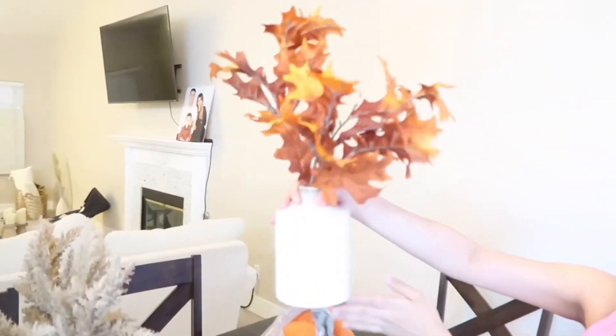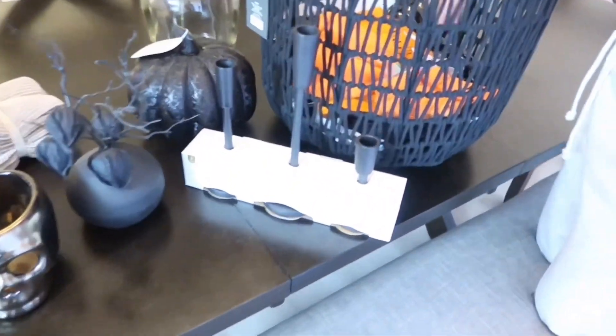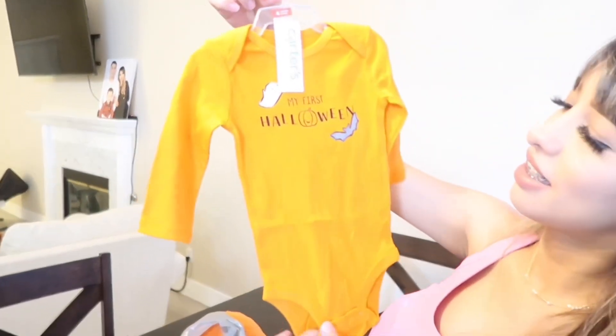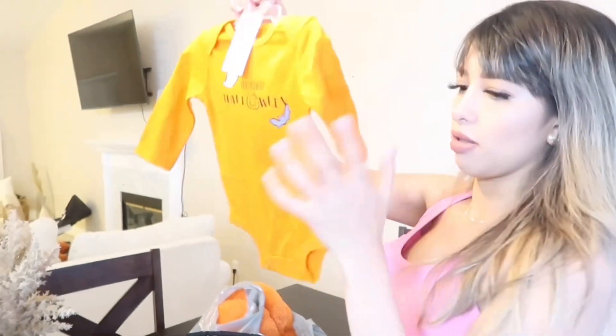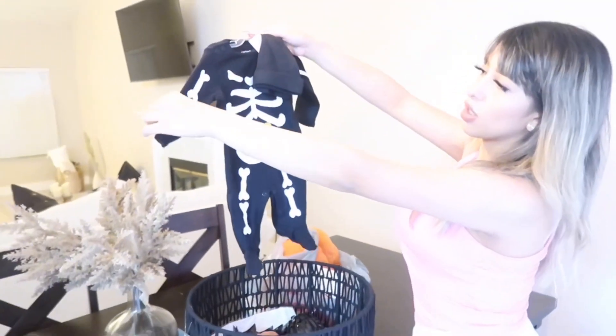Next. Centerpiece. It gives like fall vibes, which is cute. And candle holders. Oh, this is my favorite, actually. For the baby. This is so cute. It's his first little outfit for Halloween. And this is also from Target, but I guess you can find it on Carter's, so just in case you guys want to buy it. And it didn't come with this, but we thought it was cute if we match it with this. We got this one, and it's also a little onesie, and it's Halloween vibes. So cute.